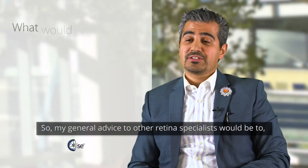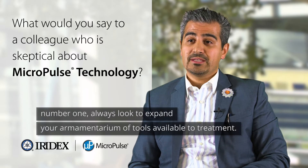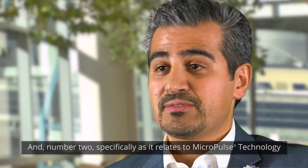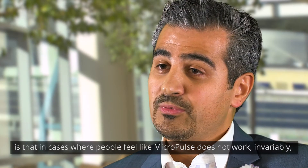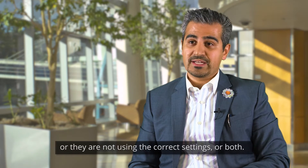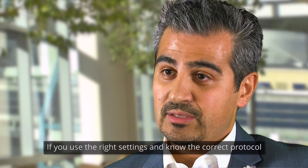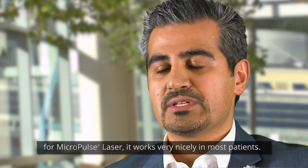My general advice to other retina specialists: number one, always look to expand your armamentarium of tools available for treatment. Number two, specifically as it relates to Micropulse technology — in cases where people feel like Micropulse does not work, invariably I find that they are either under-treating in terms of number of spots, or not using the correct settings, or both. If you use the right settings and know the correct protocol for Micropulse laser, it works very nicely in most patients.